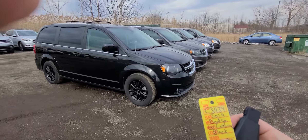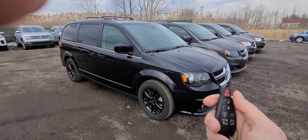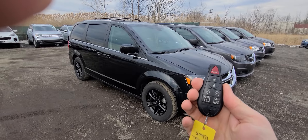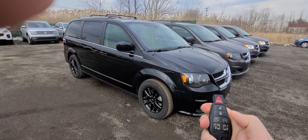2018 Grand Caravan, black in color, stack number C3934, fully loaded — lock/unlock, remote start, power sliders, power deck lid.